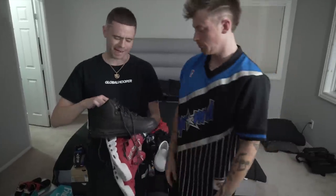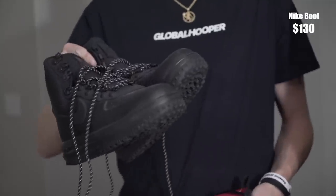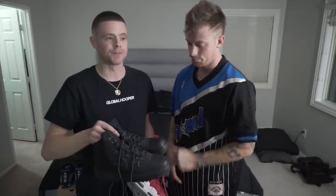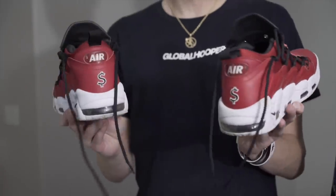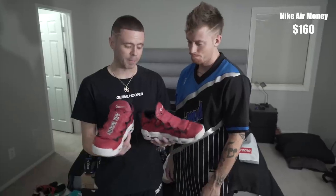Nike boots. I got these because we did a photo shoot in New York for Global Hooper and it was super cold — I'd always wanted to wear some Nike boots, but out here in LA it's too hot. It's like five days out of the year you can rock these. Got these for a shoot in New York. Love these retros — I thought these were dope to hoop in because they really stood out on camera. It's actually called the Nike Air Money.